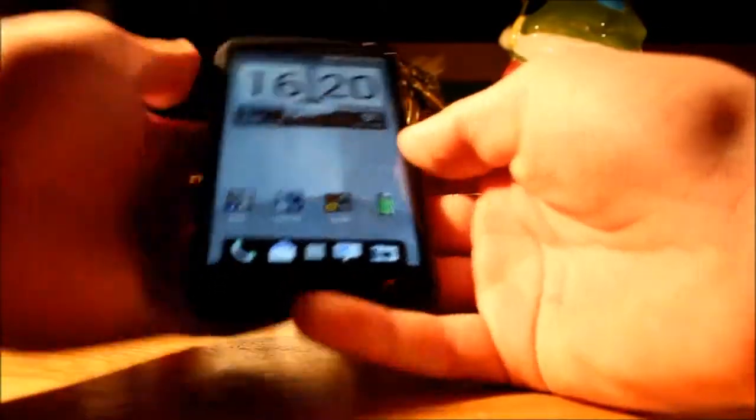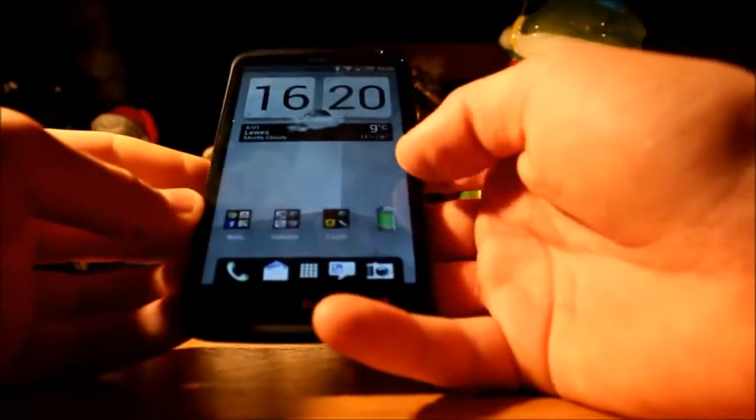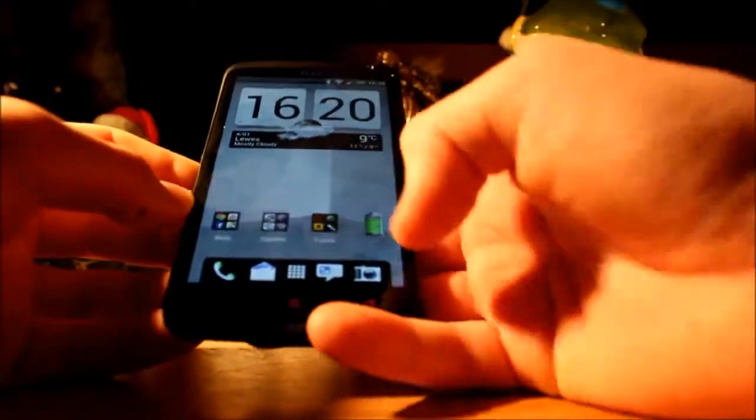Next on my list of magical things to explore, we move on to music. Back to the music app. I'll show off the recent apps button, actually.